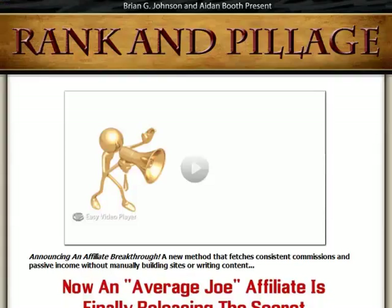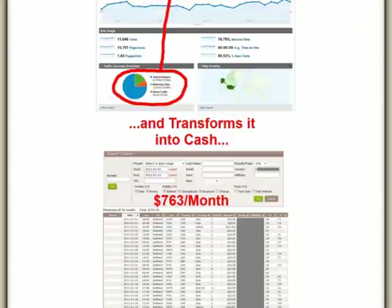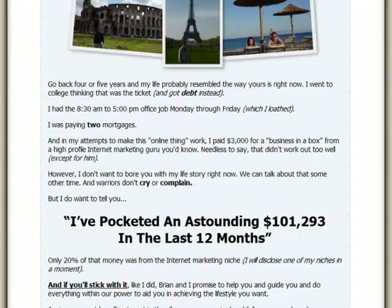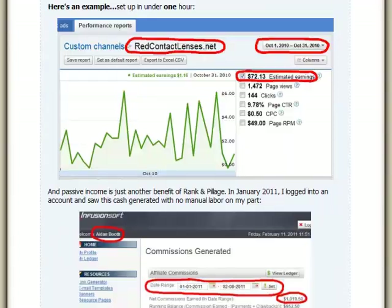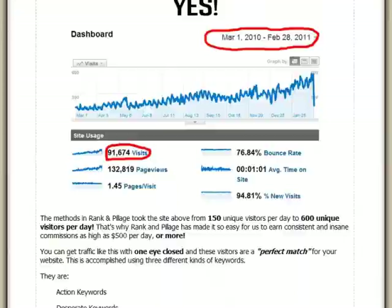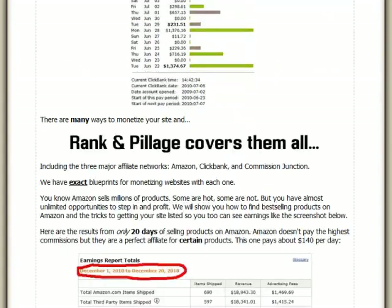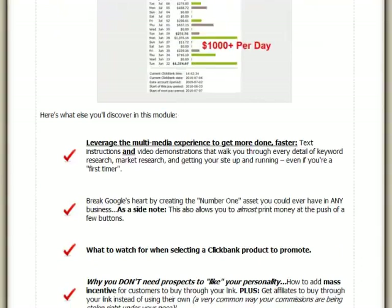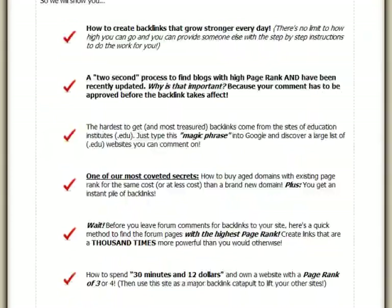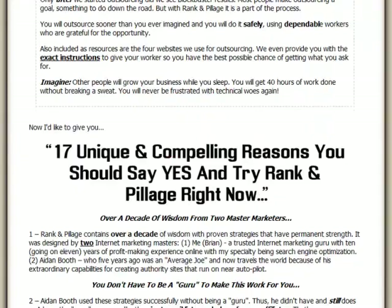Hello everyone! Welcome to my video review on Rank & Pillage by Brian Johnson and Aiden Booth. In this video I'll be purchasing this product and they give me a virtual tour of its contents. Rank & Pillage is a comprehensive course teaching you strategies that you can use to make money online. You'll learn how to get free targeted traffic and convert them to sales, as well as ways to get first page rankings for your keywords. Rank & Pillage promises to help you make passive income and steady commissions without you having to build websites or write content manually.